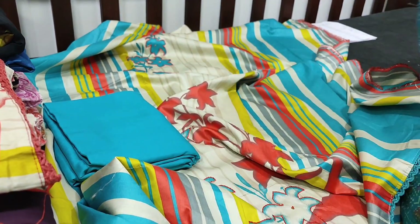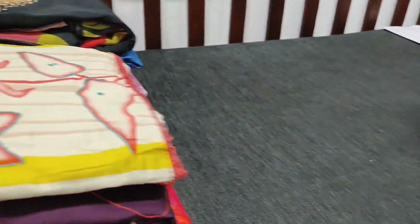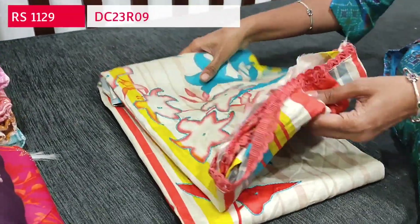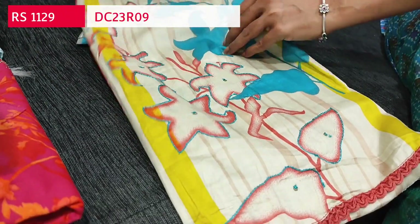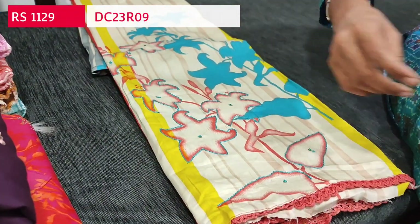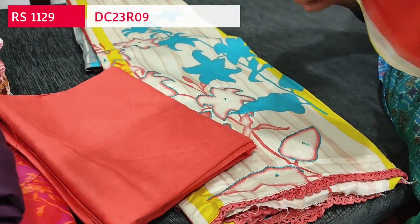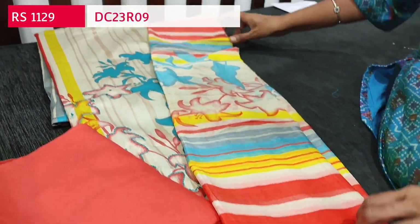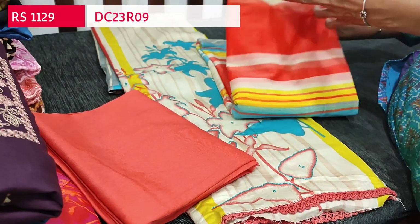We have one more combination. The second color top is almost the same design — either side of the panel we have peachish pink color stripes. We have peachish dark pink spun cotton bottom and a digital printed chiffon dupatta. Two colors are available and these sets are priced at 1129.